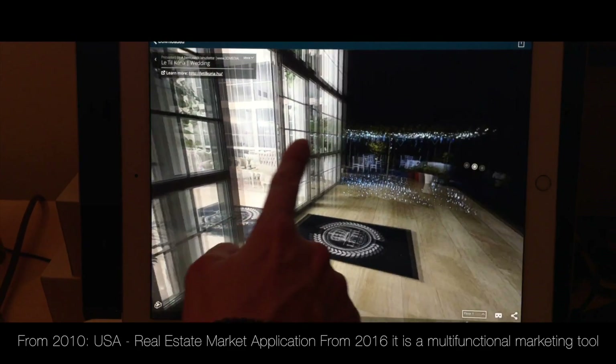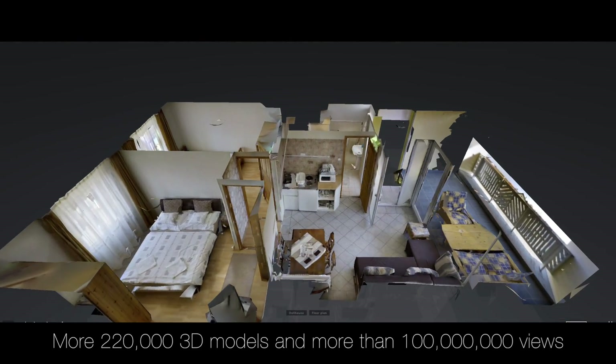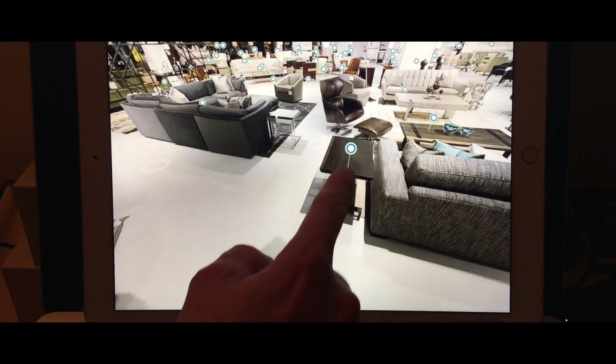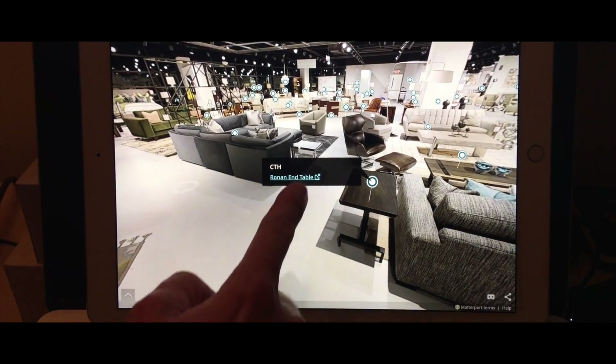The application of this technology began in 2010 on the American real estate market. Over the past 7 years, more than 220,000 3D demos have been made and more than 100 million views have been recorded.